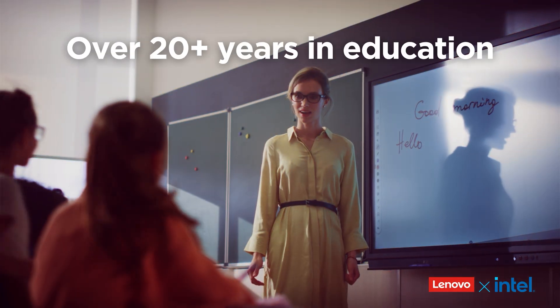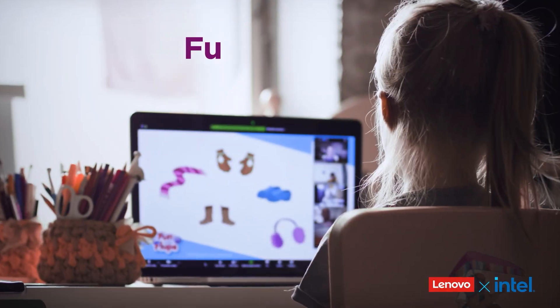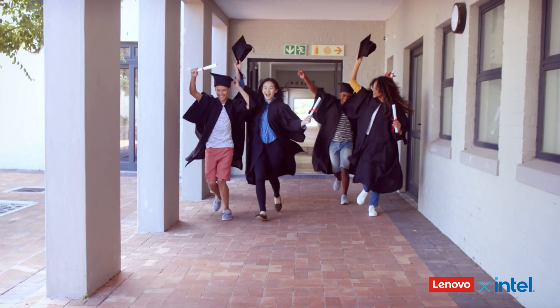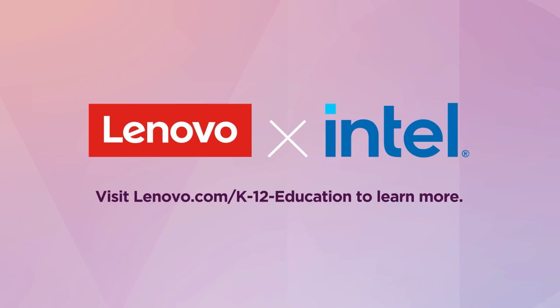With over 20 years in education, Lenovo, together with Intel, brings the future-ready solutions schools need to prepare every learner for what's next. That's the power of Lenovo with Intel inside. Visit lenovo.com/k-12-education to learn more.